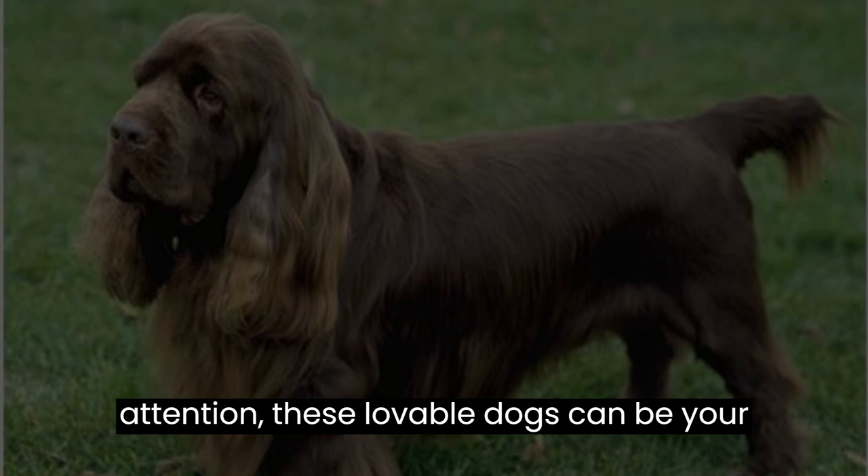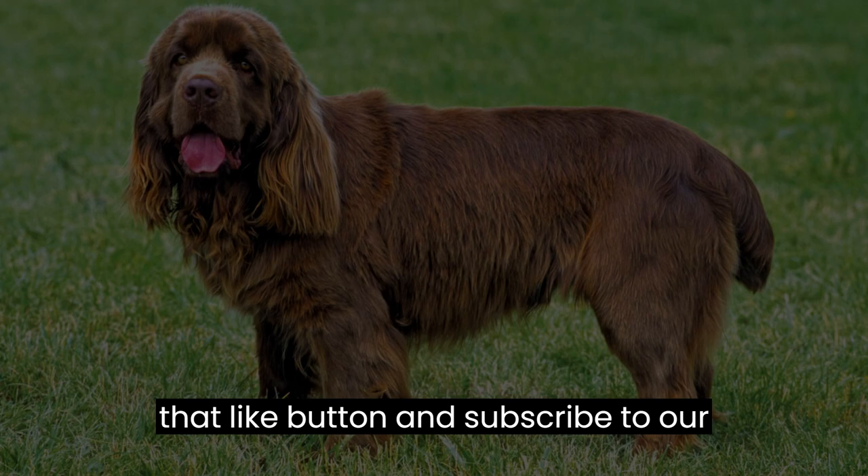And that concludes our top ten facts about the Sussex Spaniel. Don't forget to hit that like button and subscribe to our channel for more fun and informative content. Until next time, take care and give your furry friends some extra belly rubs from us. Goodbye.